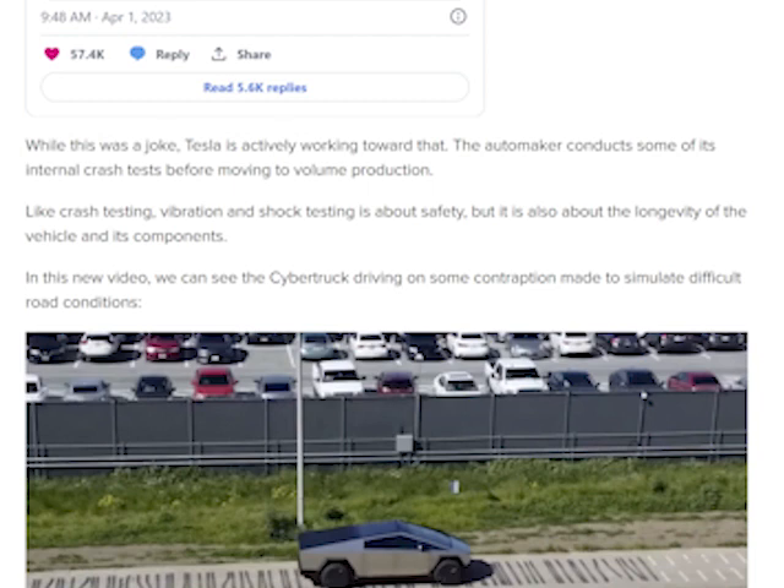While this was a joke, Tesla is actively working toward that — the automaker conducts some of its internal crash tests before moving to volume production. Like crash testing, vibration and shock testing is about safety, but it's also about the longevity of the vehicle and its components.